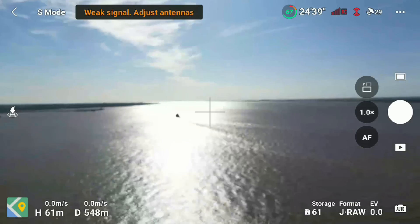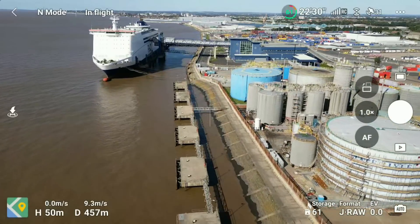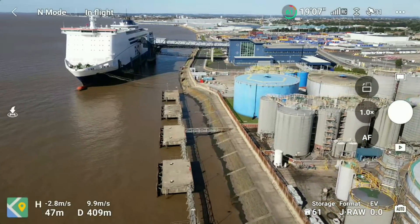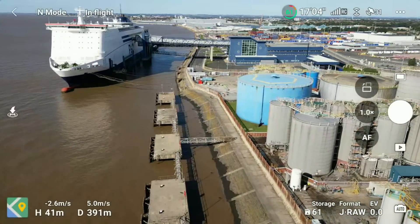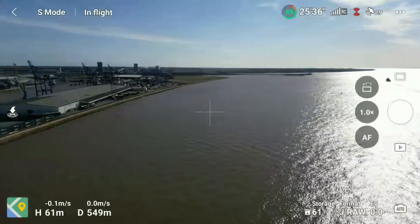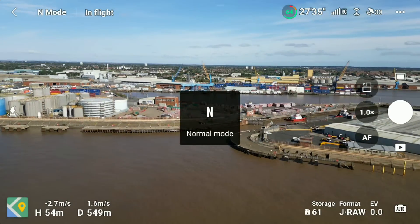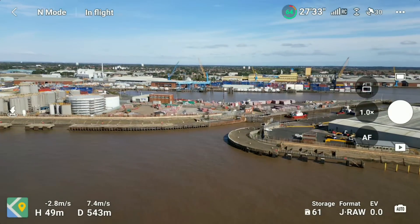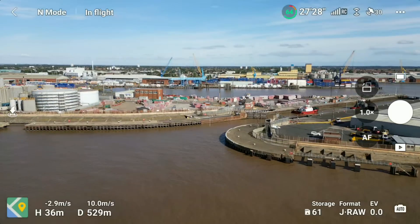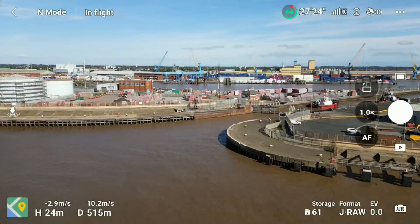Just flying around, you can see we did get a bit of a signal issue — not really too bothered about that. As I'm walking along the quayside there is a rather large ship between my controller and my drone, even though I can see it in the air because it's higher than the ship. The signal is blocked a little bit, but that's not too much of an issue. Turning back, you can see a couple of ships — basically the tugs that have just taken out the HMS Mersey.